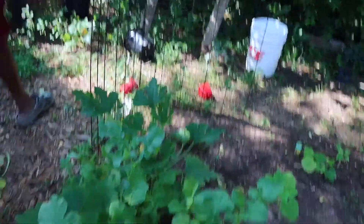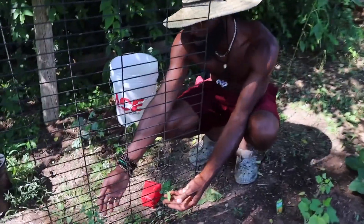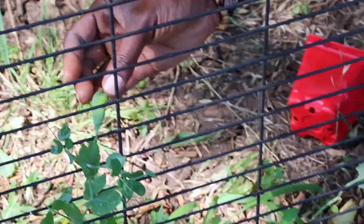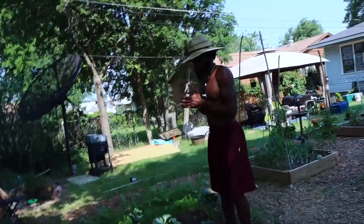Over here in my little cage area I actually have some peas — you can see a couple of them. There goes a peapod, there goes another peapod. Yeah, that's what we got right there.